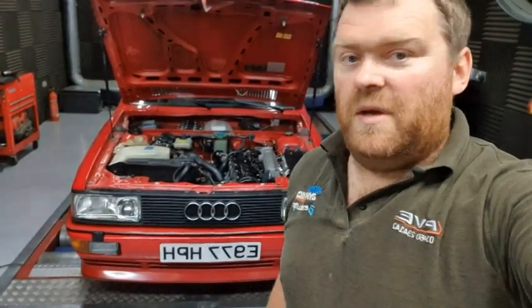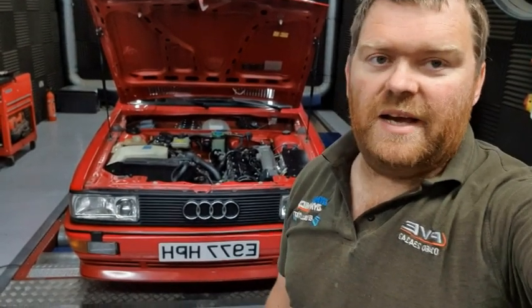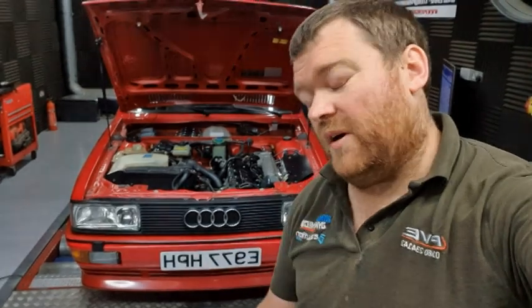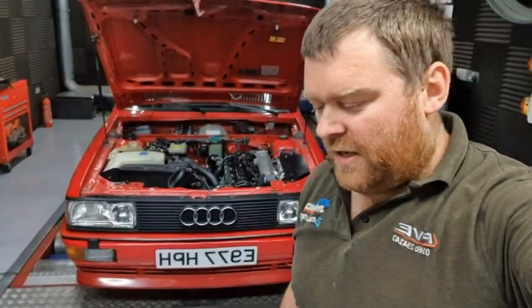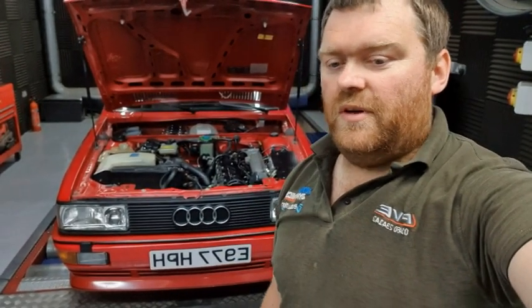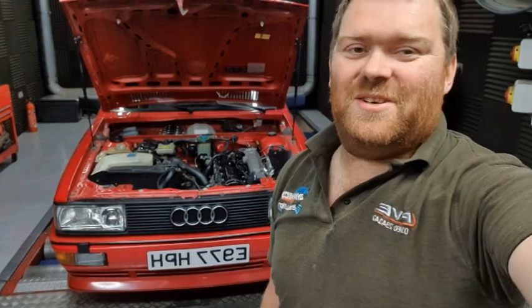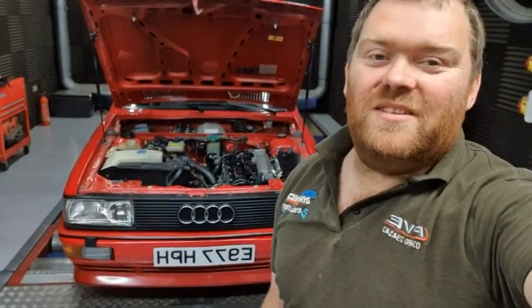Jamie had been having some problems, mainly starts. It just wasn't running at its best. He first came to see us about a year ago. We ran it up on the dyno to see if we could find anything going on, and there was just all sorts going on. So the decision was made — we had to rip it all out and start again. That's the long and the short of it.